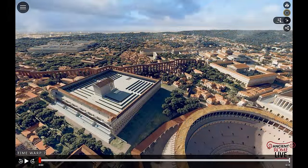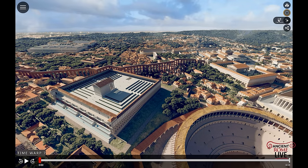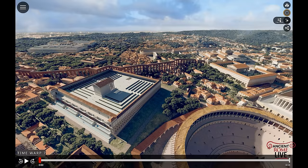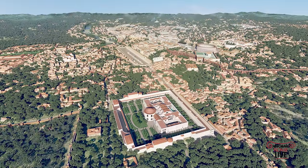Moving over to the Caelian Hill, we have this large terrace for the Temple of Divus Claudius, completed in the Flavian era. Just beyond it is the winding way of the Aqua Claudia bringing water to the Palace of the Emperors. We don't have the Temple of Claudius anymore, but we do have that terrace preserved in the private property of a monastery still in use.